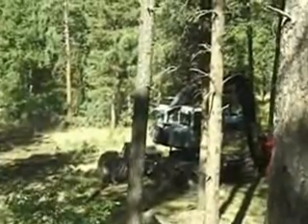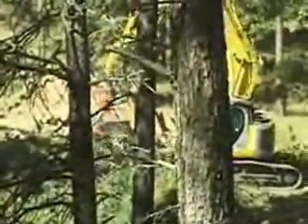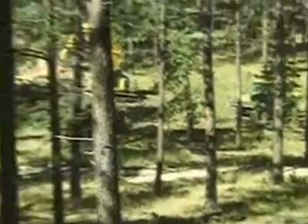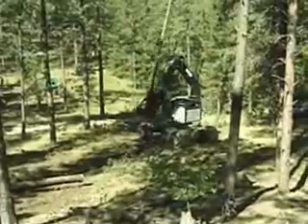So Gary had to put a bar saw on this machine. He took his Log Max 7000 head and put it on an excavator. So of course the skidder skids to the landing, and the Log Max will get him and process. And of course Gary cuts the wood with this machine here.